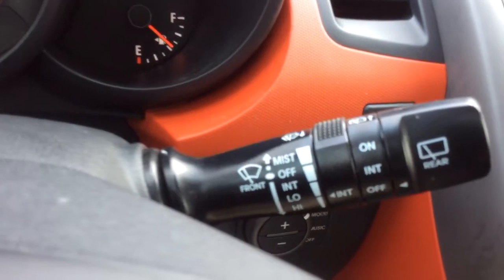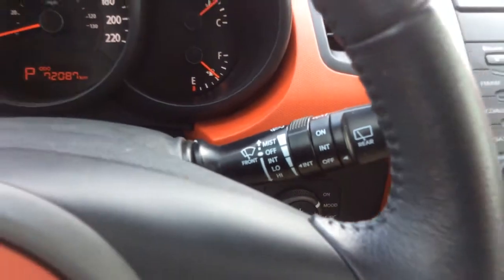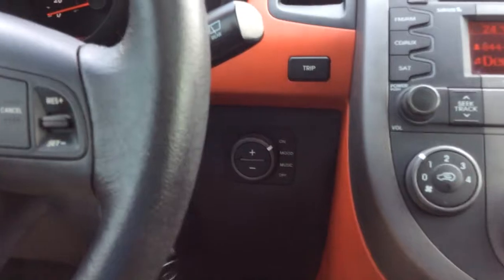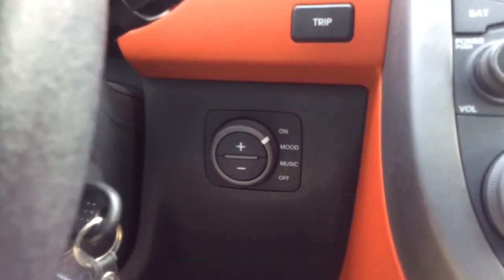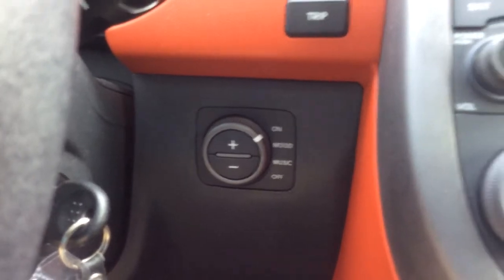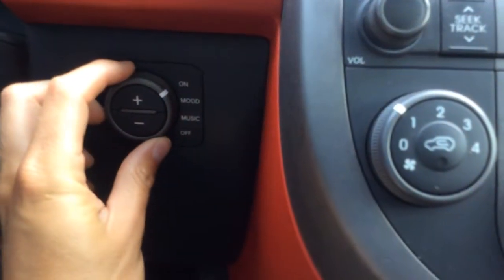You have intermittent wipers and a rear window wiper. An interesting feature about the Soul is that you have speakers that light up, and there are actually three different settings for it — I'll just show you the mood setting here.